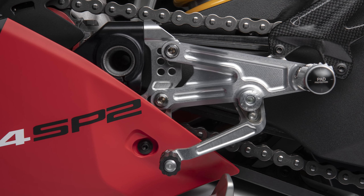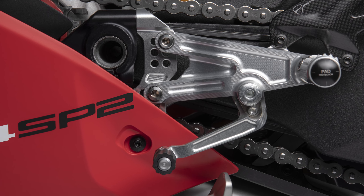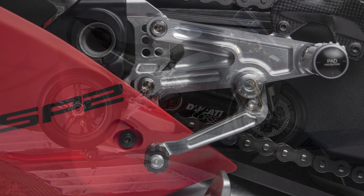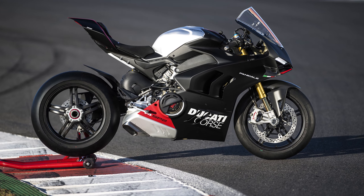Brembo Stylema R calipers are also fitted alongside a Brembo MCS radial pump and remote brake lever adjuster, with three customisable configurations available from that master cylinder. Another nice touch is the levers being milled to reduce air resistance.